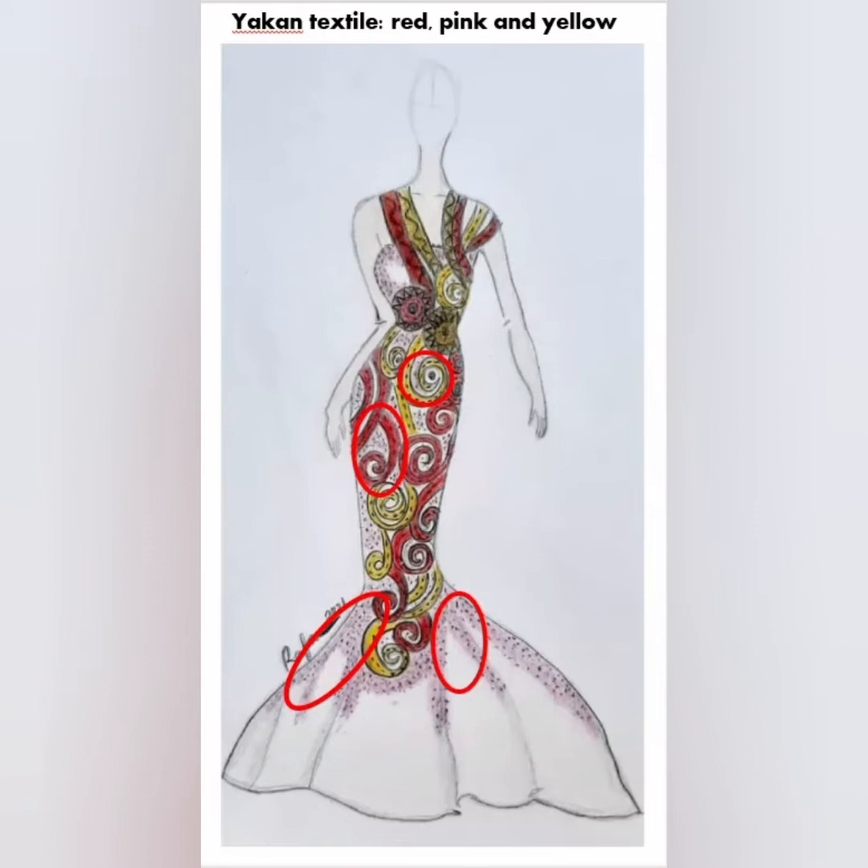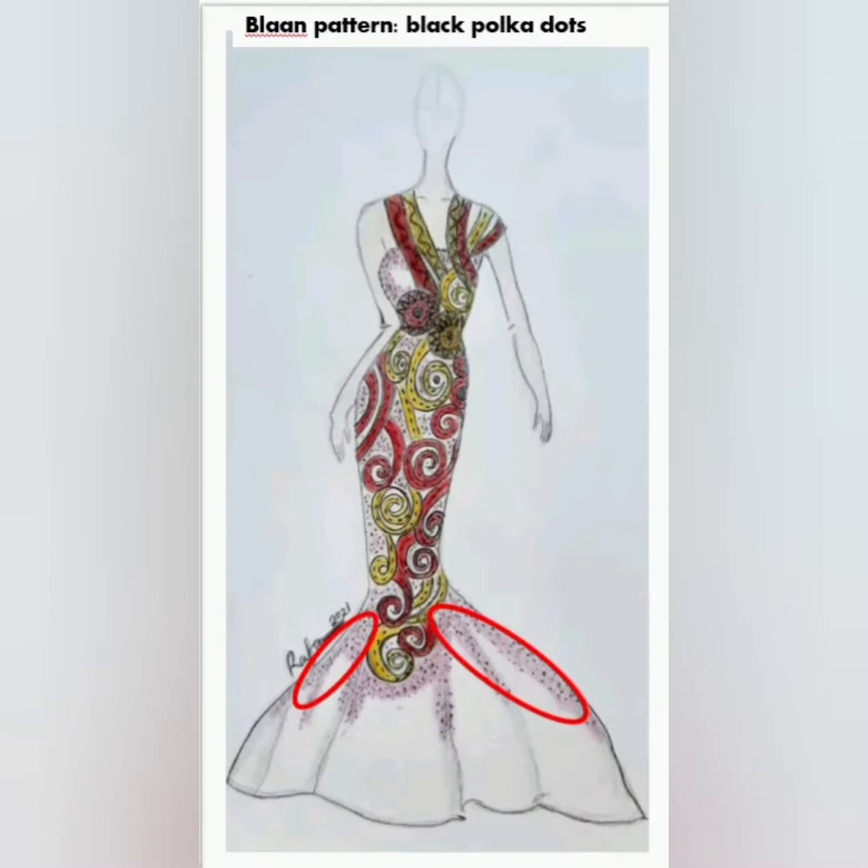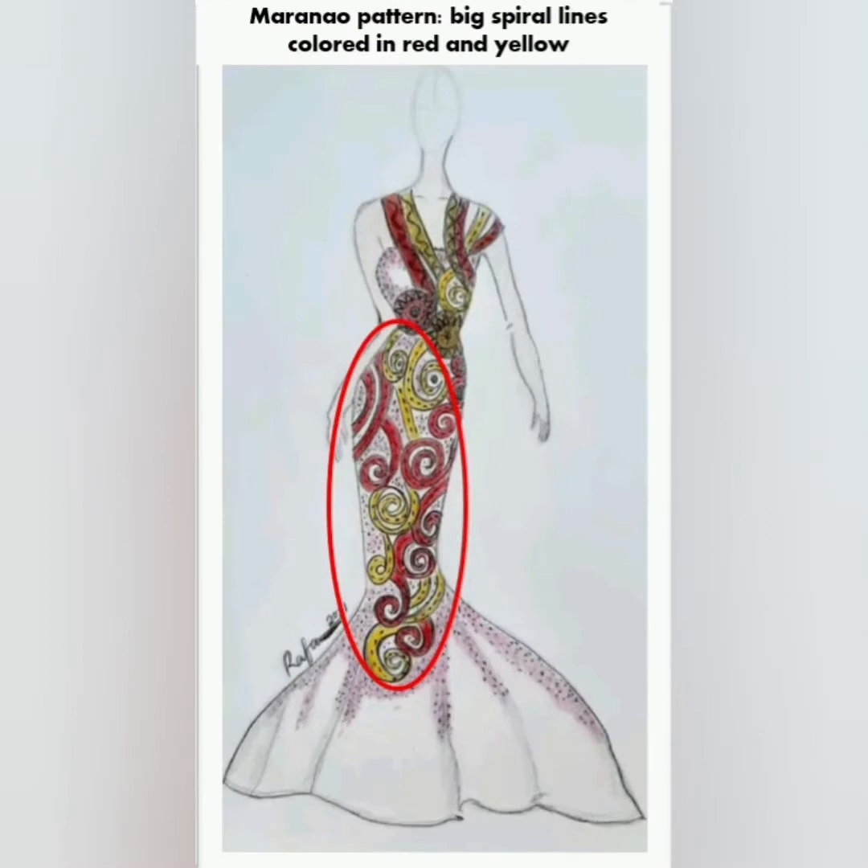The textiles of Yakan are mostly characterized by the vibrant colors of red, pink, and yellow. The Bilaan pattern I used in my gown are the tiny black polka dots. The Maranao patterns I used in my gown are the big spiral lines colored in yellow and red. For the Maranao, yellow is associated with royalty and high status, while red stands for bravery.